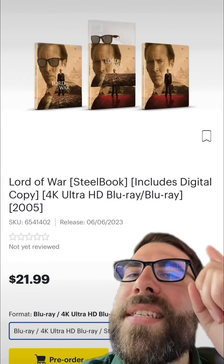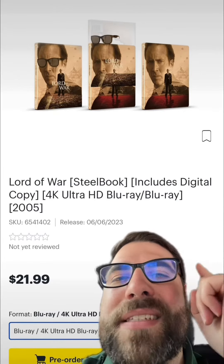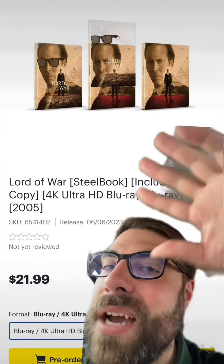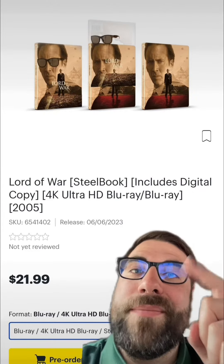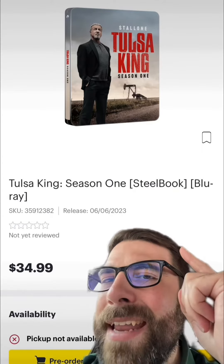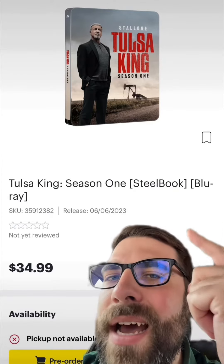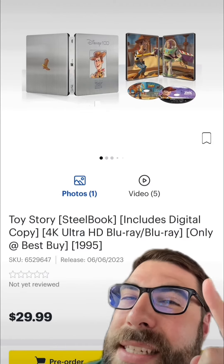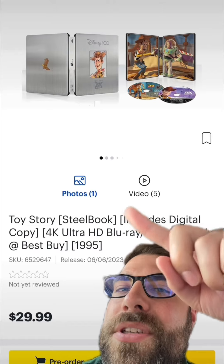Starting on June 6th we have quite a few steelbook releases. I'm starting with Lord of War — I think this is a very underrated Nicholas Cage movie and it's a Lionsgate 4K slipcover steelbook, so you know it's going to be good. Next we have Tulsa King Season 1 starring Sylvester Stallone. I actually watched this — Martin stars in it, I'm a big stan of his, and this show's pretty good.